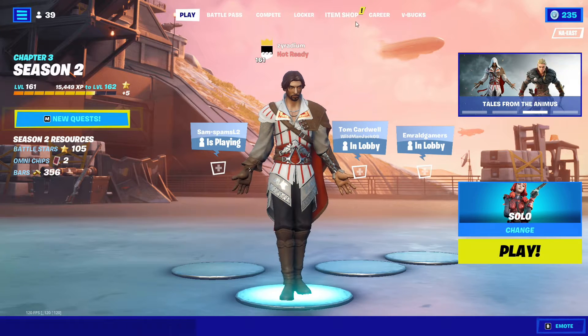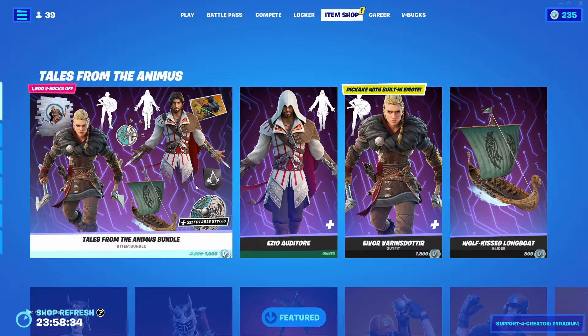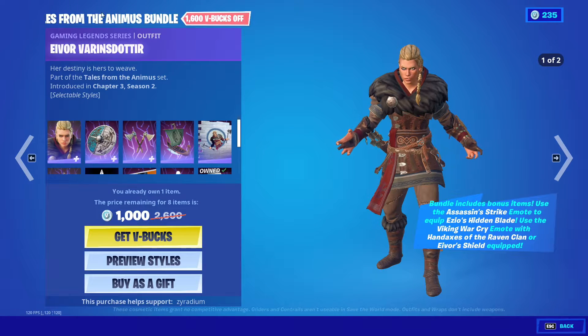What is up everyone, it's Zyran! Today we're going to go over today's item shop and see if we got any new skins — and yes we did.